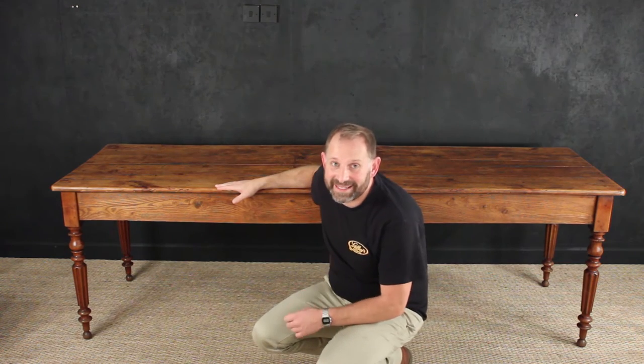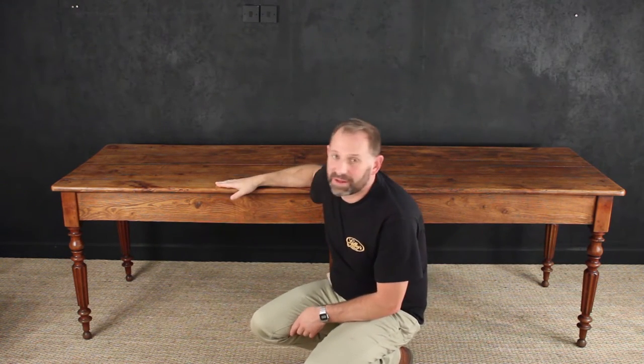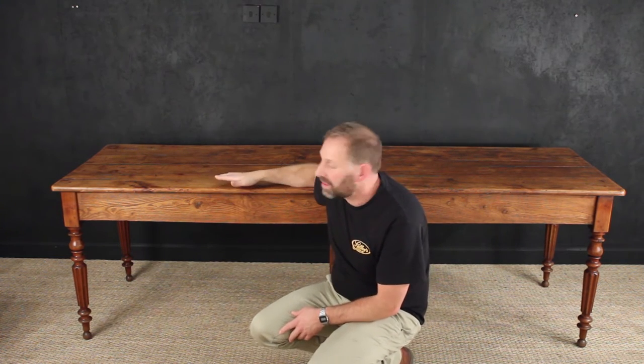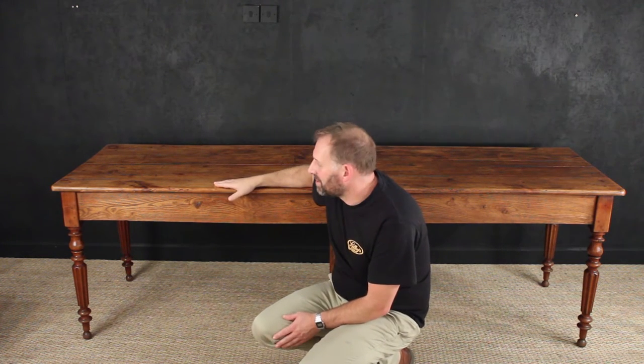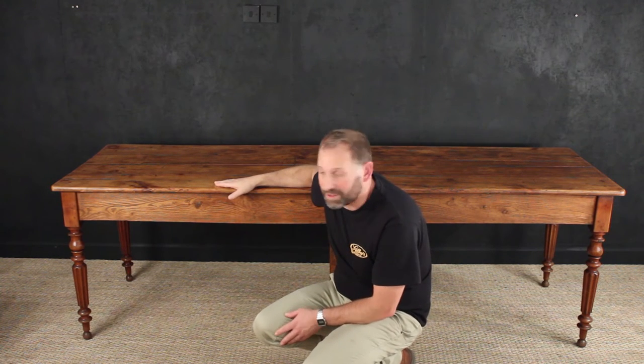Here we have a lovely patinated French farmhouse table. It comes from southern France — we bought it from a customer locally in Dartmouth. They had it in their kitchen, but they remodelled part of their house and sadly had to move it on. They really did like it; they had brought it back with them from southern France.